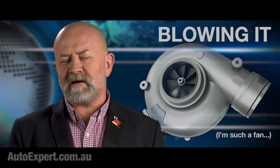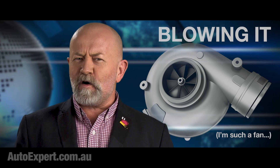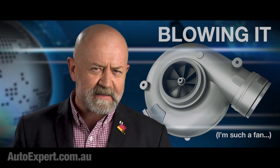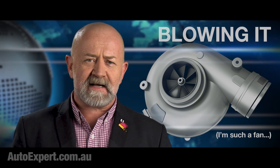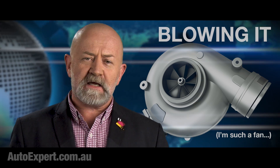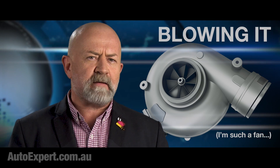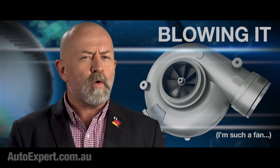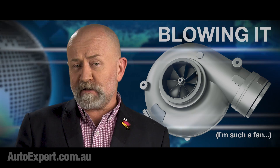Suck and blow are clearly the most enjoyable — and oddly pertinent to our discussion. The turbo gives the inlet air plumbing a suck assist, as discussed, and it gets that assist from the blow stroke. So once again, we see another example of sucking and blowing working together and making life even better.